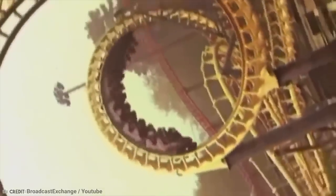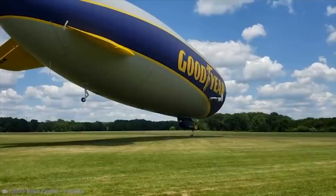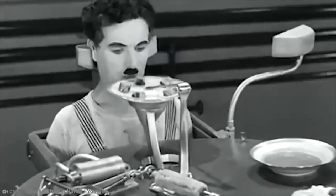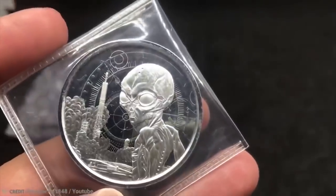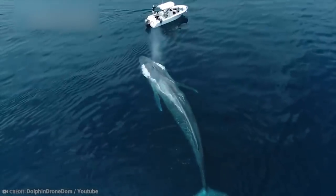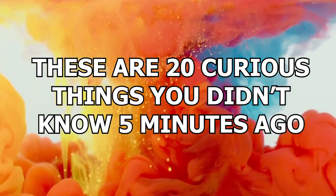Who doesn't love to learn? They say every day is a learning day. But on this day, you're not going to learn just one thing. You're going to learn 20. And super fast — brace your brain to absorb some tasty new facts. These are 20 curious things you didn't know 5 minutes ago.